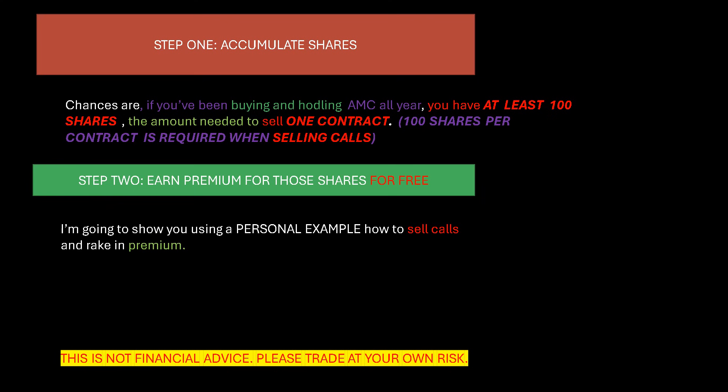Step one: accumulate shares. This is something most of us have already done. If you're new or haven't reached 100 shares yet, the first thing you want to do is acquire at least 100 shares, because that will allow you to start selling calls. If you've been buying and holding AMC or GME all year, you likely have at least 100 shares — the amount needed to sell one contract. Without the underlying shares, that would be a naked option, which is level five options trading you probably don't qualify for. We want to use real shares as collateral.